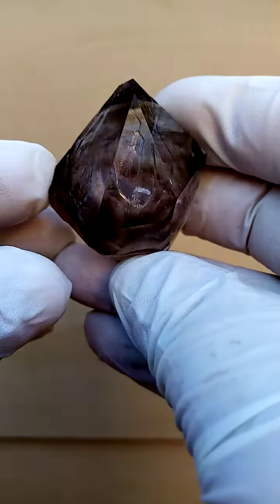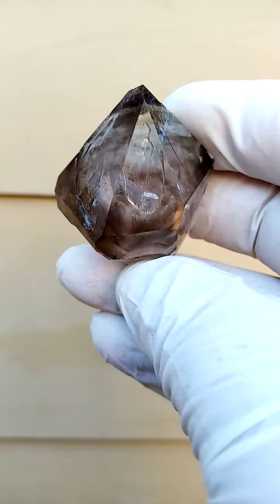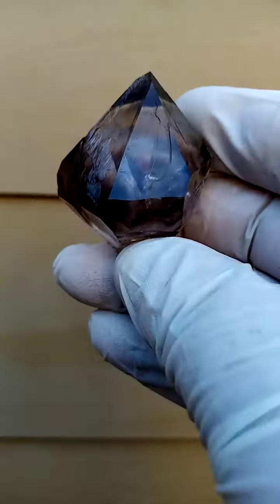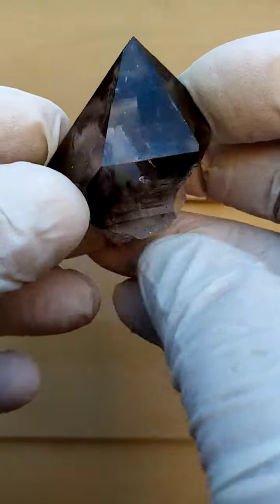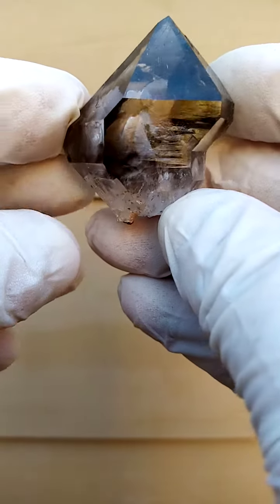This one needs to be held in hand to be truly appreciated. When I first saw it, it just bounced out at me. On first look, you think we're looking at a smoky quartz. This is, of course, from the Hibobosep and Sarans.